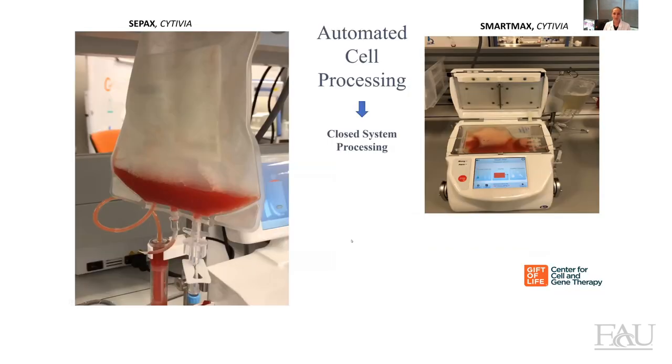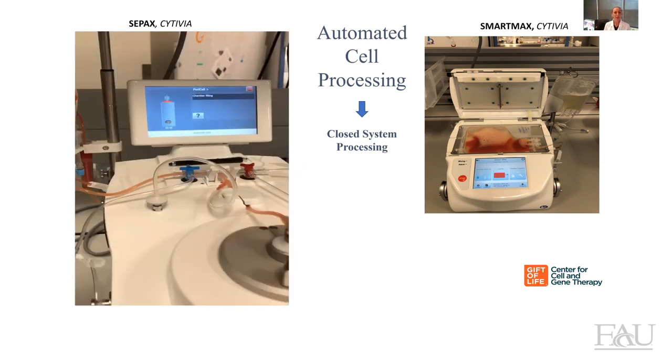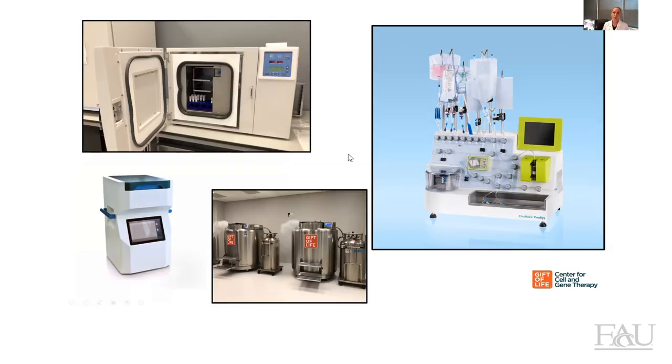In our center, we believe in automation. Here on the left, you can see a machine called CPACS provided by Cytovia that automatically isolates the plasma and the red blood cells. And here on the right, we have another automated machine called SmartMax that slowly adds the freezing components to the stem cell product, with the idea of maintaining the stem cells cold throughout the process. We also have two CRFs, one provided by Thermo Fisher and the other one from Cytovia, because when we cryopreserve stem cells, we always try to make sure that the process is extremely slow so that we don't affect the viability of the cells.